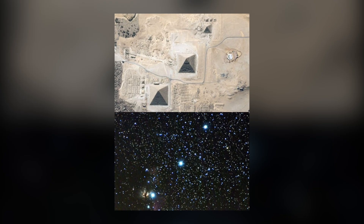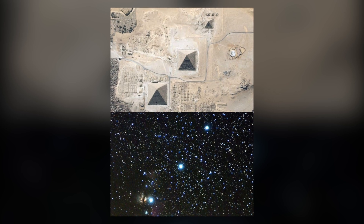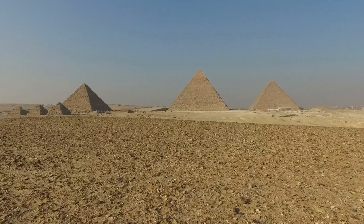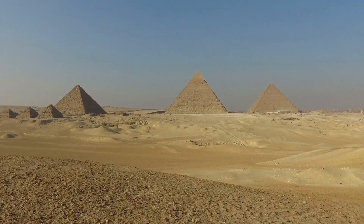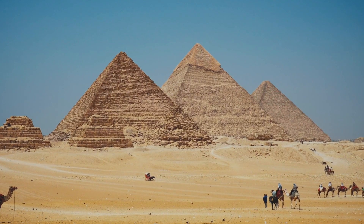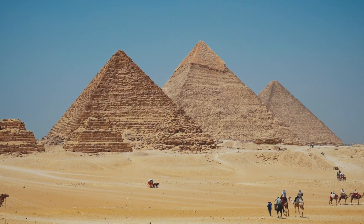Additionally, the arrangement of the pyramids is a representation of the Orion constellation. This is insane, since even today achieving such complexity and detail in construction is not exactly a walk in the park.